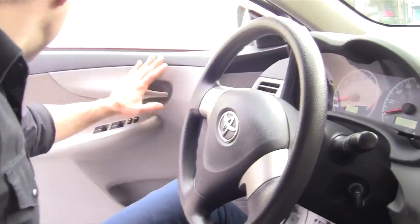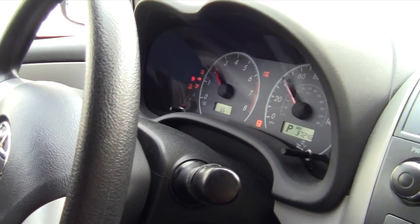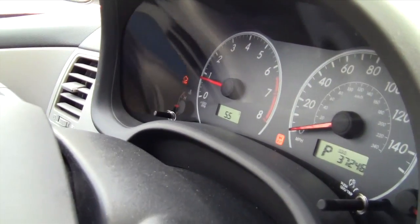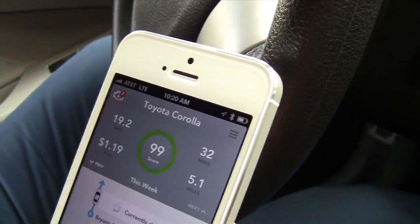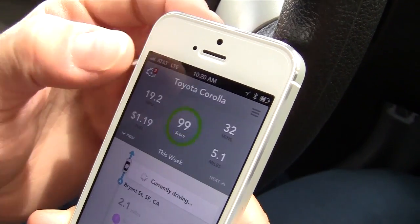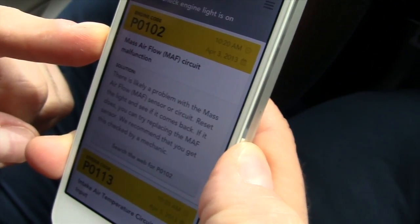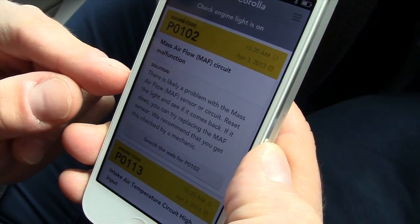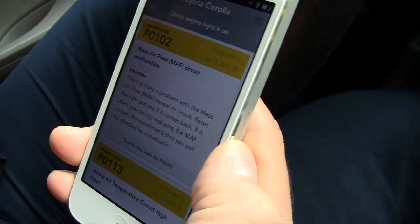I can simulate that right now — I'm going to unplug a sensor. You can see that the check engine light of this car just lit up, because I manually triggered it. That will cause a notification to appear, and if you're driving when this happens, you'll get an actual pop-up notification outside of the app. When you tap on it, it'll show you the engine codes being reported, describe the problem, and in many cases offer a solution. In this case, the mass airflow circuit is malfunctioning, and the solution is to reset this light and see if the problem comes back — this could be a false alarm.